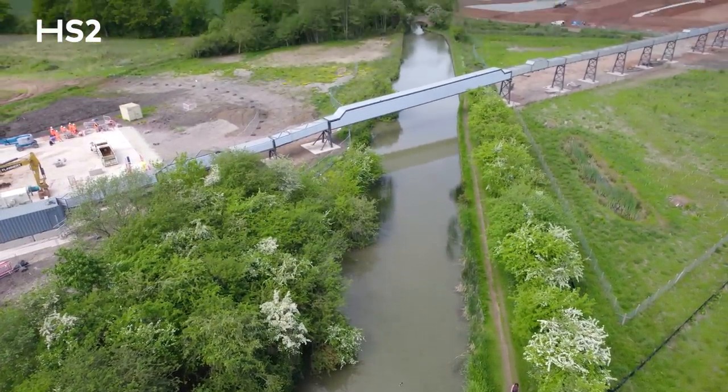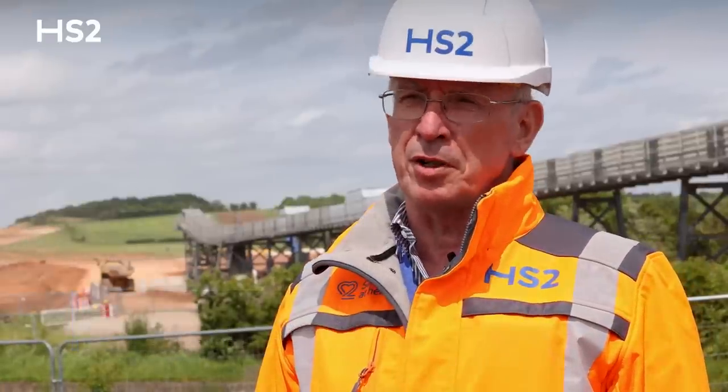I'm stood in front of the Grand Union Canal, just to the west of Longichington Wood, where Dorothy, the TBM, is driving the first of two tunnels.